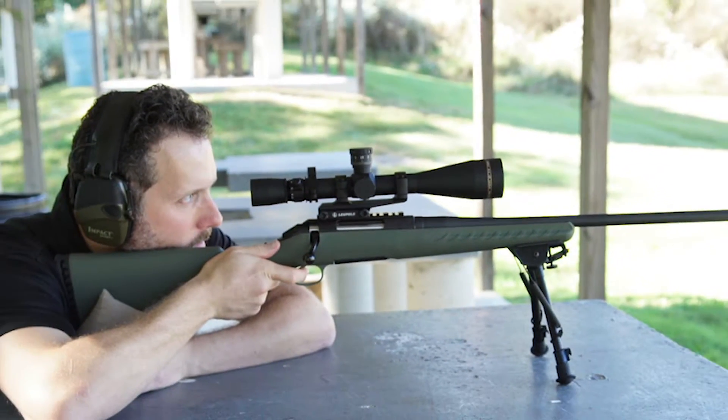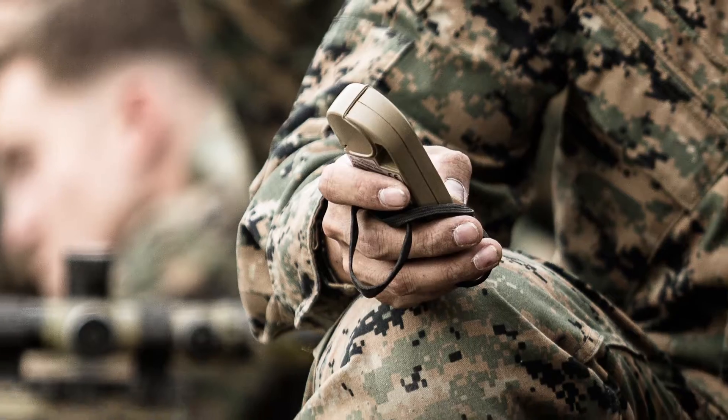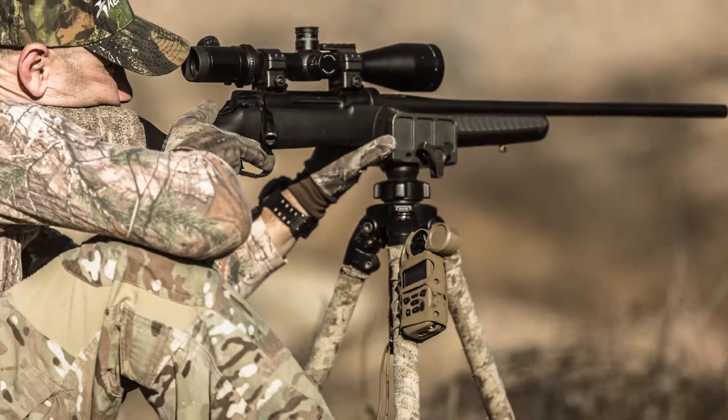My name is Austin Wilcox. I'm the product manager for Kestrel Ballistics WeatherMeters, the ballistics tool trusted by the best long-range military and competitive shooters in the world.